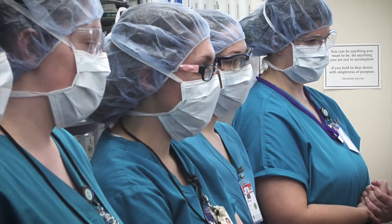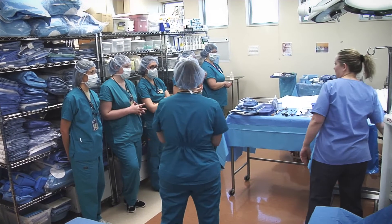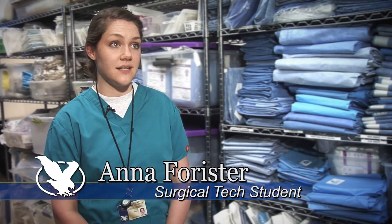This two-year program teaches students all the steps that they need to know for surgical procedures. It's a small class size. It's hands-on. It's accelerated coursework, but you're going to end up with a really good base of knowledge when you go out into the field.